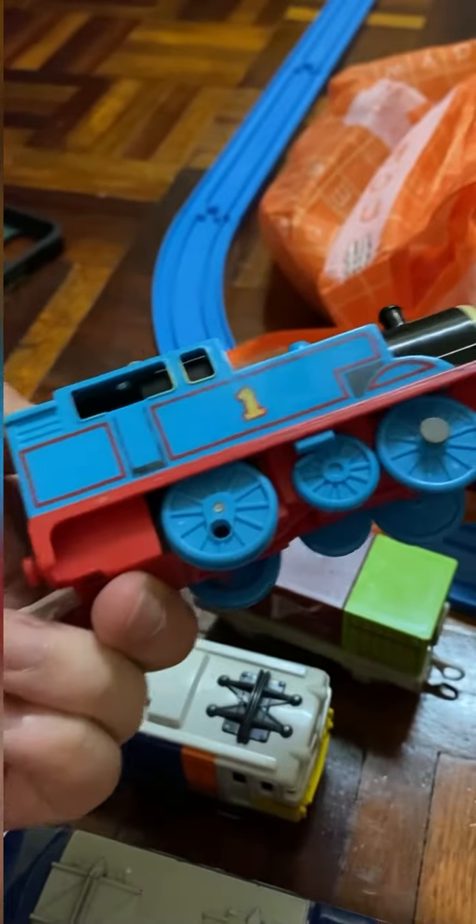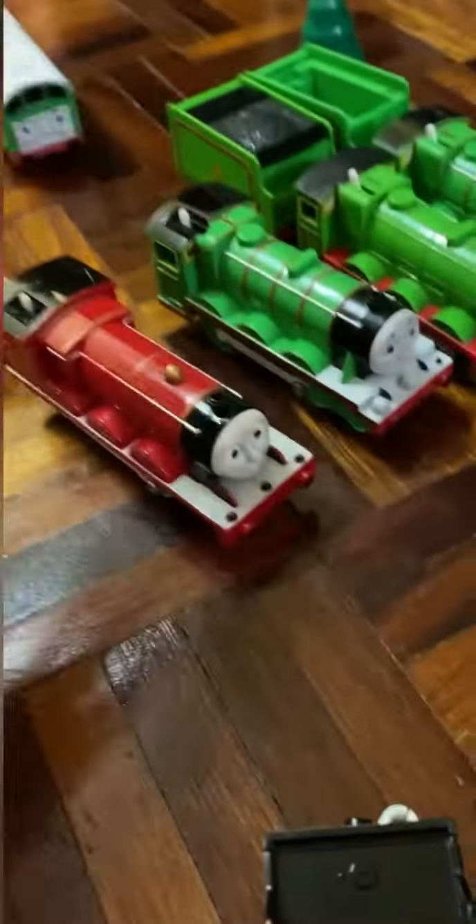Thomas, without side rods — why not? And a Gloro CGI James, who's missing his eyebrows.